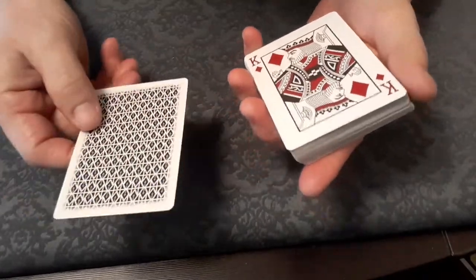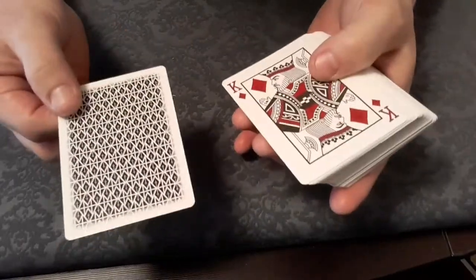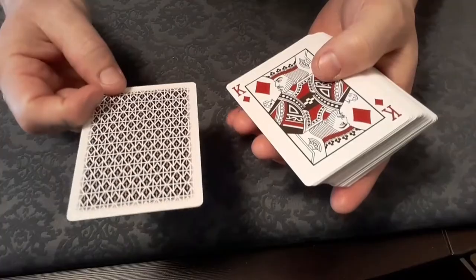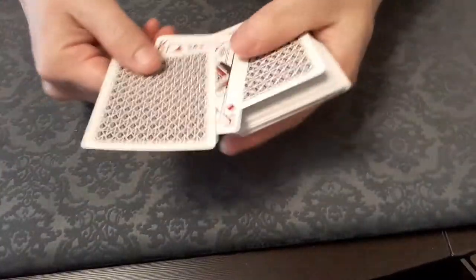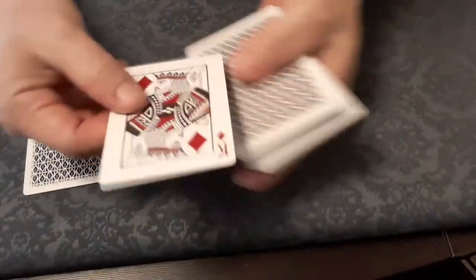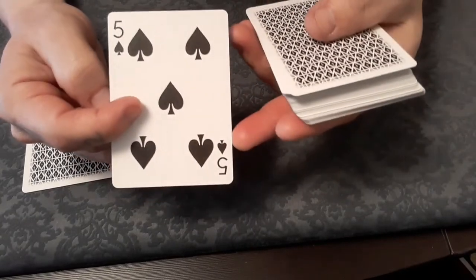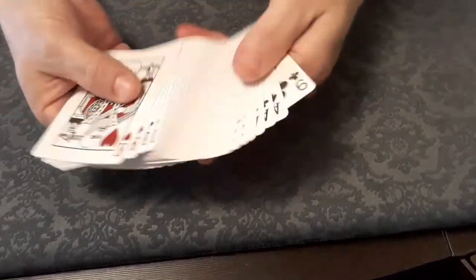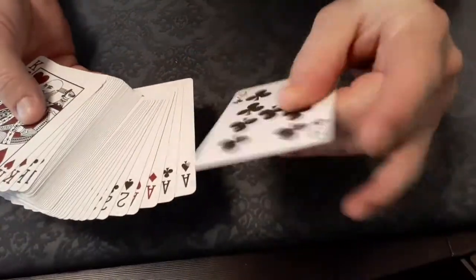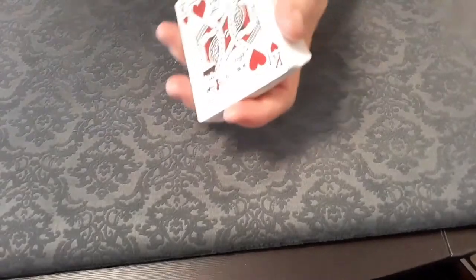Double backer! Madison usually includes things like duplicates and double faces, so to see a double backer is a bit different — but welcome, very welcome. We do have a double face: King of Diamonds, Five of Spades — shout out to Yassin. And a duplicate Nine of Clubs as well.